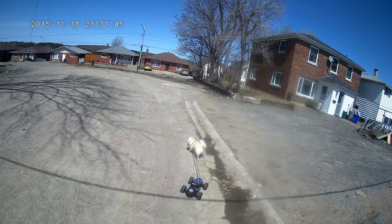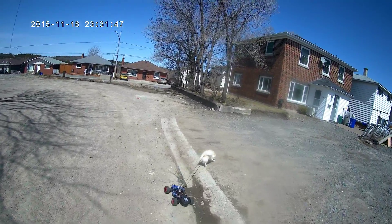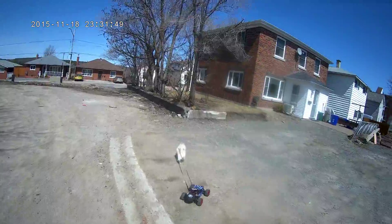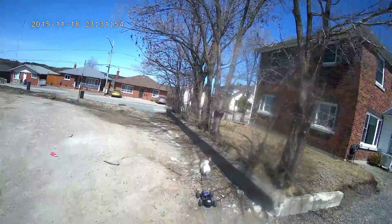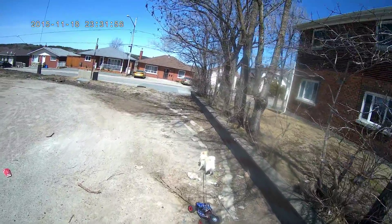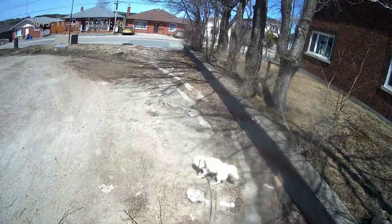She's pulling the RC car, look at that, look at that, look at that! That's a lazy man's way of making a dog walk.